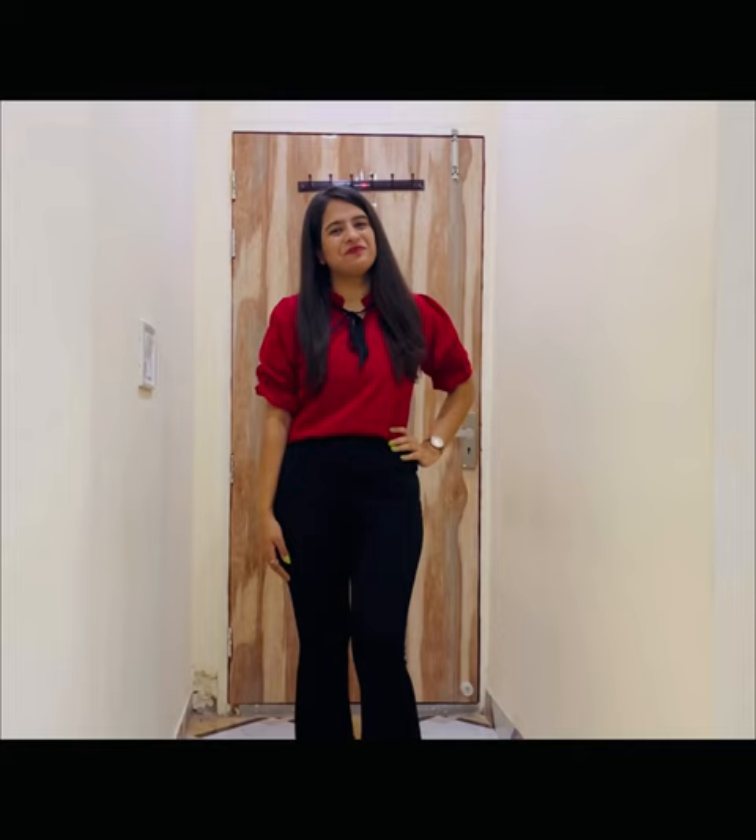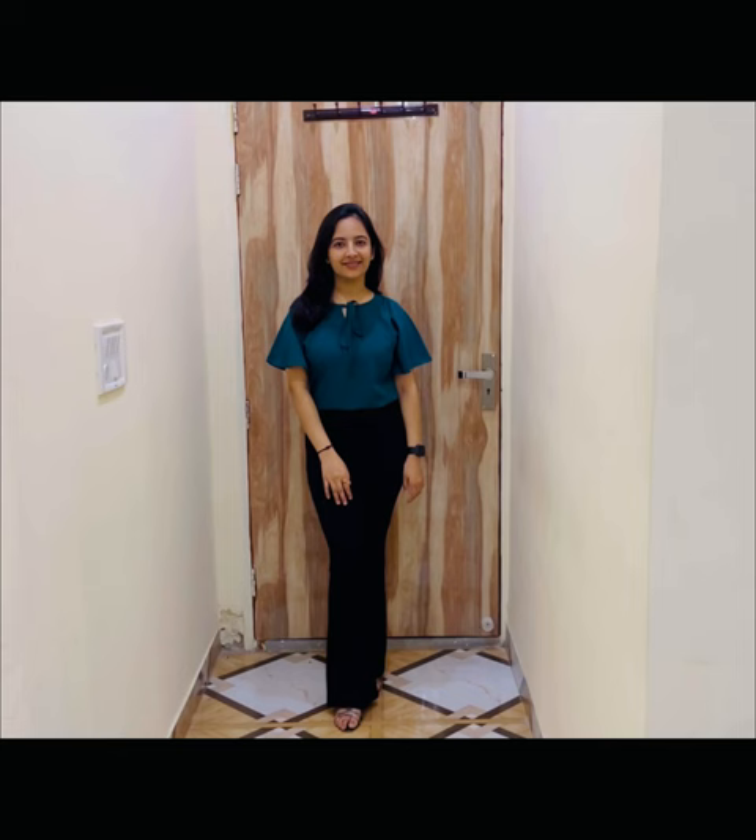This is the eighth one. I like the pattern of the sleeves. The color is a little different from what was shown in the picture. The pattern is such that it can be worn casually as well. I ordered small size and it did fit well.